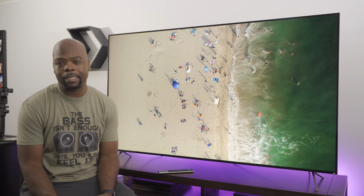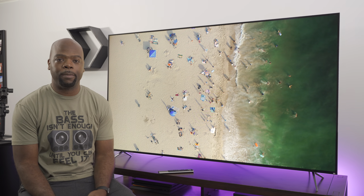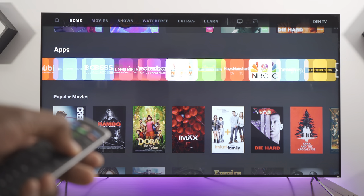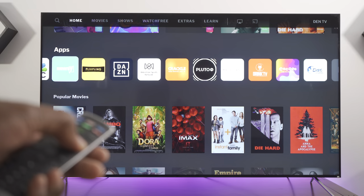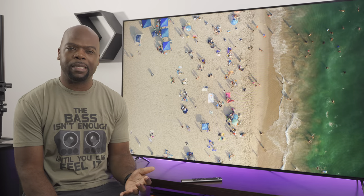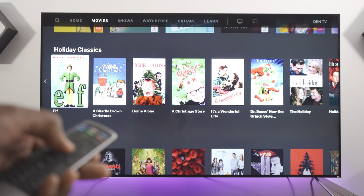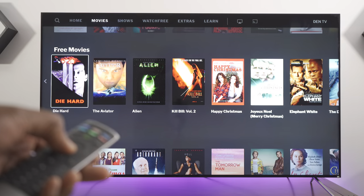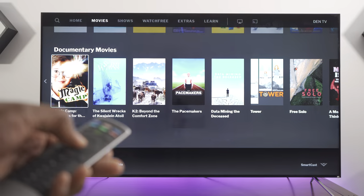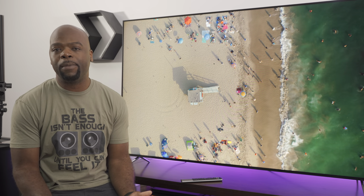The TV runs Vizio SmartCast OS, which is feature-packed. It has Chromecast and AirPlay 2 compatibility, which is very good for a budget TV, and there are a lot of streaming apps available. However, you pay for that wide selection because the OS is honestly painful — slow and often struggling to keep up. I found myself pressing buttons multiple times because navigation was so slow it didn't seem like my presses were being registered. I recommend getting a streaming box if you do a lot of streaming.